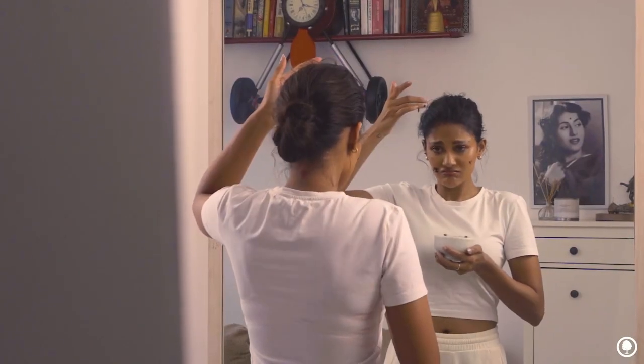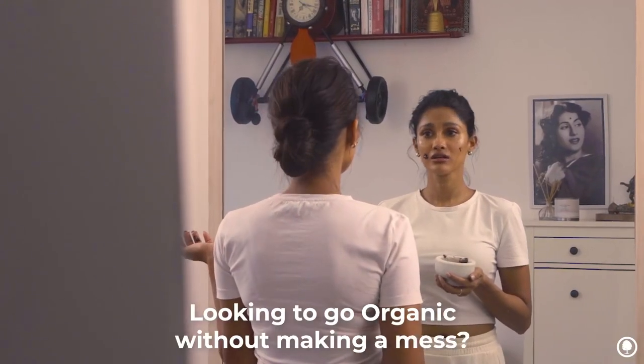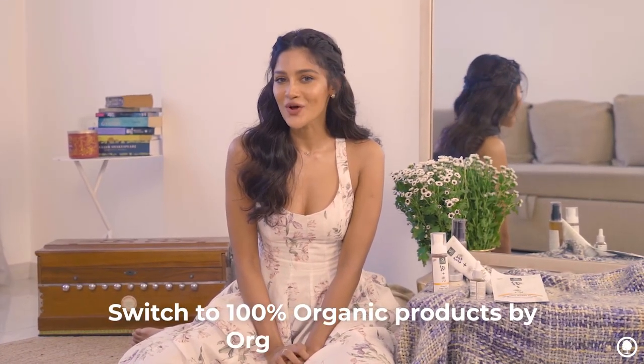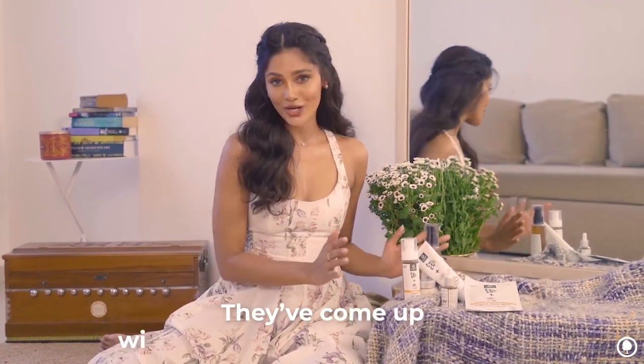Looking to go organic without making a mess? Well, guess what, there's an easier way of doing it, and that is by using products made by Organic Harvest. They have come up with this new range of products which is organic.